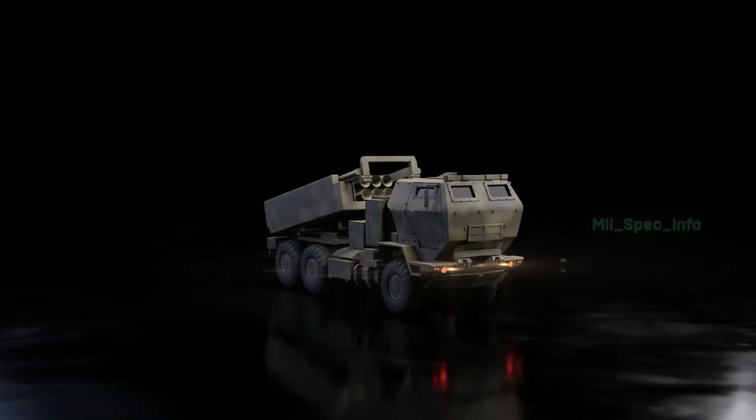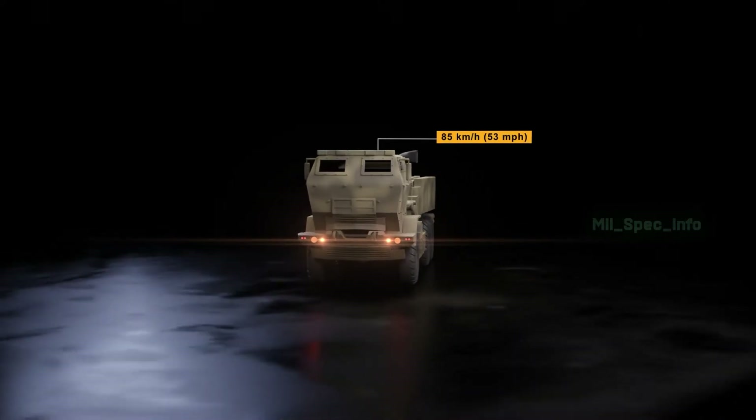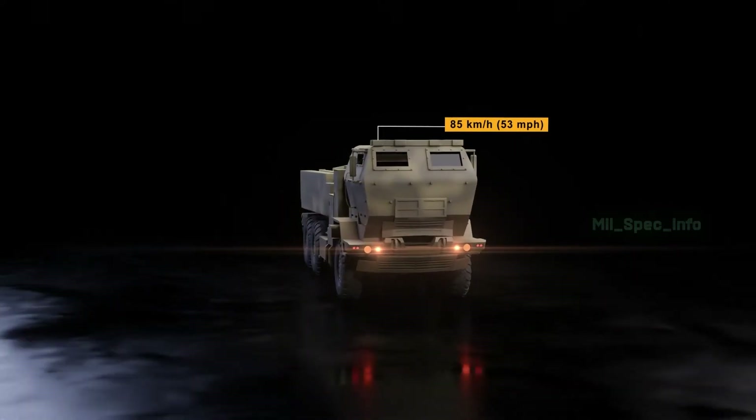The HIMARS carries a single six-pack of GMLRS rockets, or one TACMS missile. The wheeled HIMARS is much faster than its predecessor, with a top speed of 85 kilometers, or 53 miles per hour.